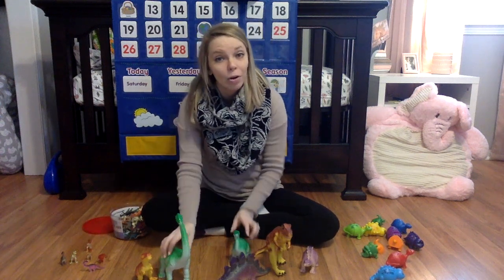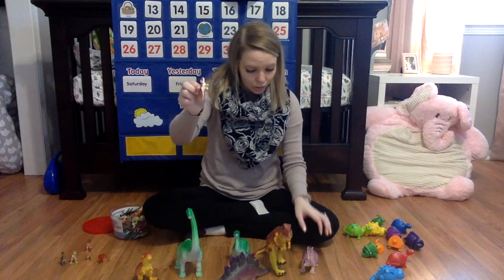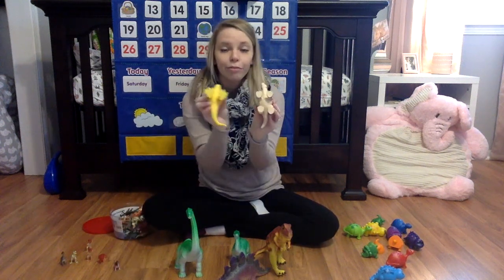In addition, if you have Play-Doh at home, that's another great way for kids to notice how these dinosaur prints are different from each other.